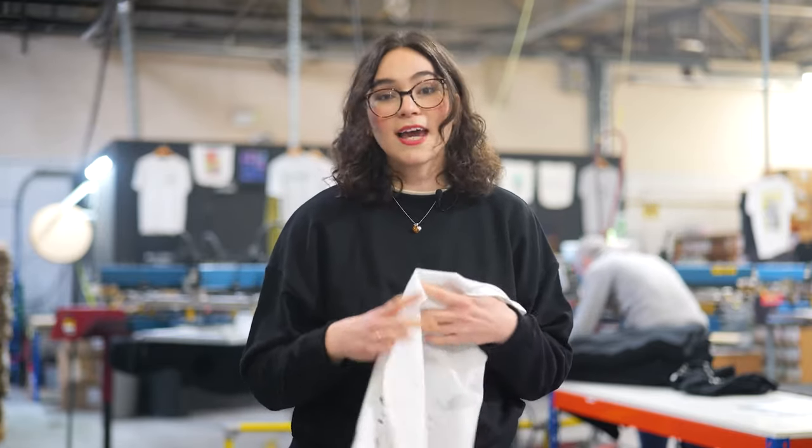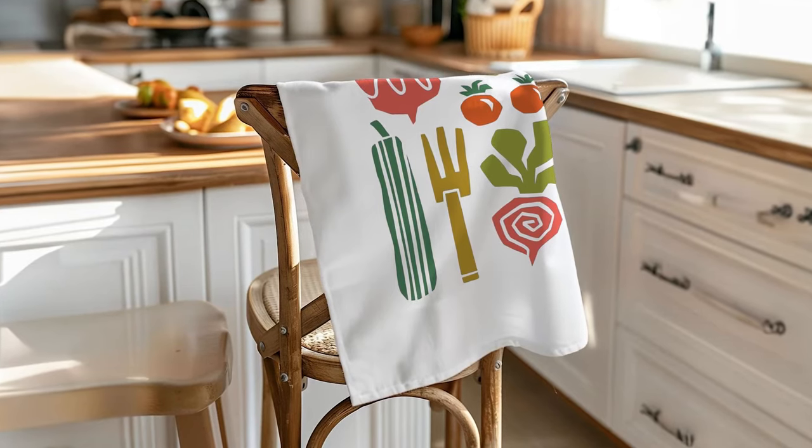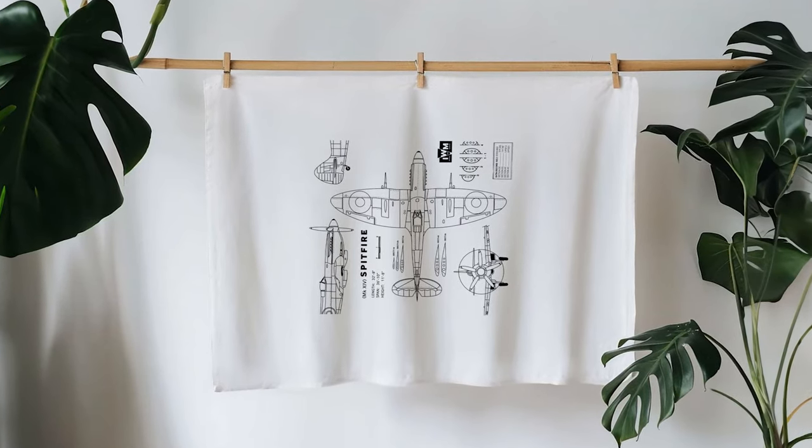There are tons of creative design opportunities too. Collections or A to Z's of animals, plants and foods work really well. You can also add recipes, technical diagrams, charts and more informational designs — they're really popular too.